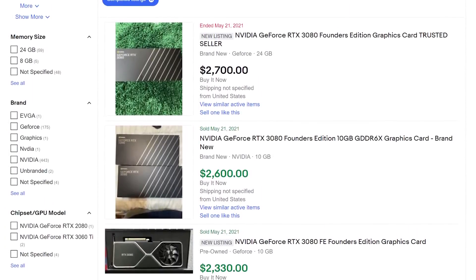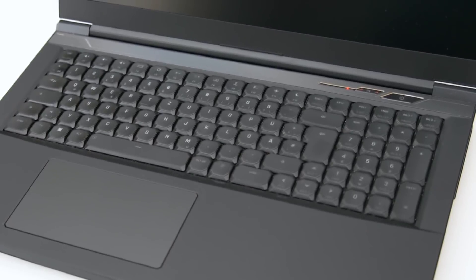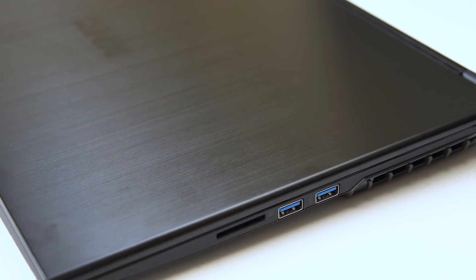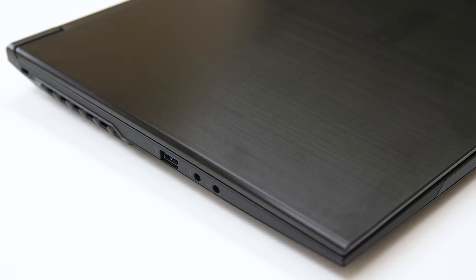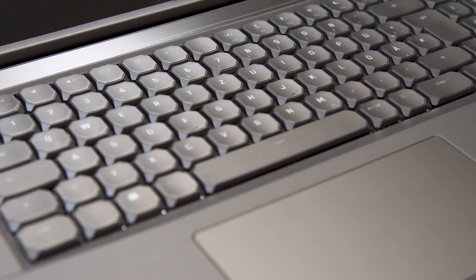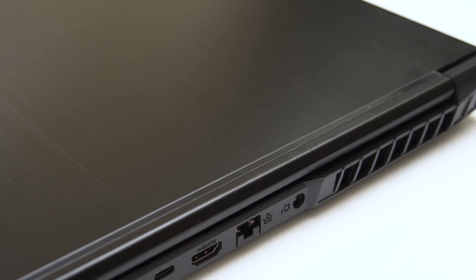This is the Nvidia GeForce RTX 3080, a graphics card so scarce and so desirable it's going for insane money right now. And this is a gaming laptop that contains an RTX 3080, a Ryzen 5000 octa-core CPU, NVMe storage, and a 1440p high refresh rate display. The laptop in question is the XMG Neo 17 — it's a beast — and the focus of this review is going to be on the 3080.